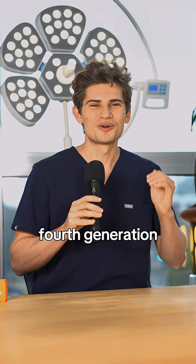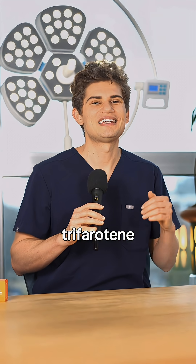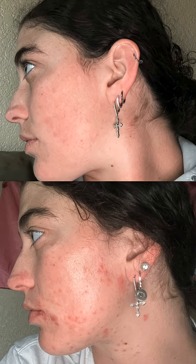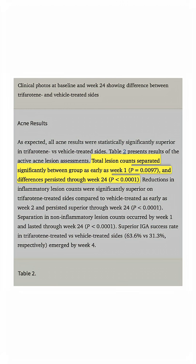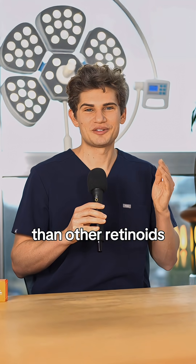But the newest retinoid is the fourth-generation Trifarotene, also known as Aclef. Trifarotene is highly selective for RAR gamma only, which means it dramatically reduces acne without as much irritation. In the clinical trials on Trifarotene, it started reducing acne in participants as soon as one week, suggesting that it could work a little bit faster than other retinoids.